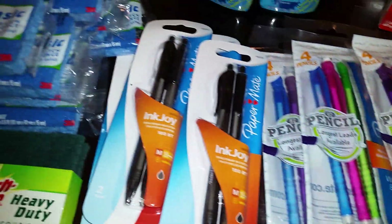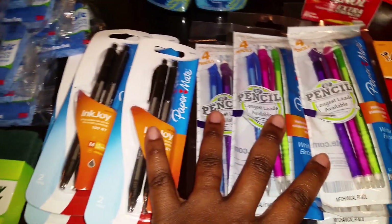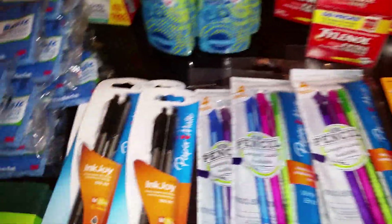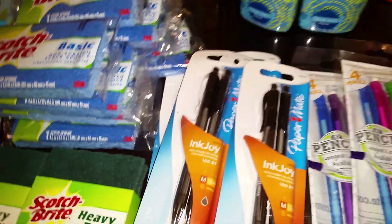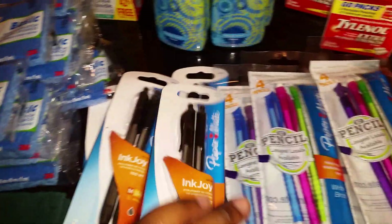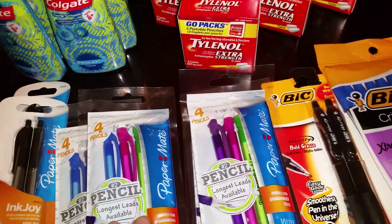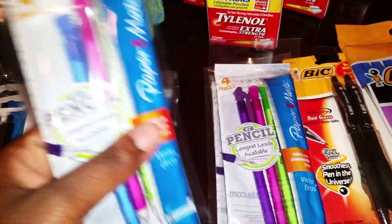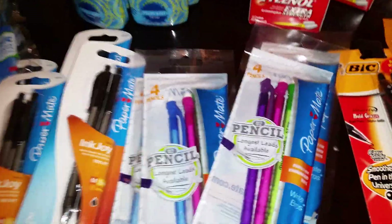Over here I have various stationery products. I wanted to get these before the coupons expired. The Paper Mate ink Joy pen coupon is in the January 3rd Smart Source — $0.75 off one, so I pay a quarter per pack. For four of them I only pay a dollar. The Paper Mate Mechanical Pencils — four pencils in a pack — are also in the January 3rd Smart Source at $0.75 off, so I paid $0.25 per pack. Again four packs for a dollar, since you can't use more than four like coupons per transaction.